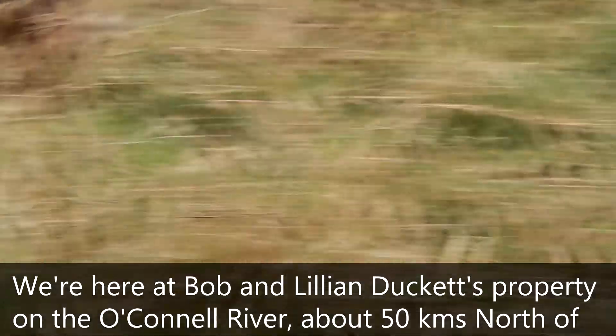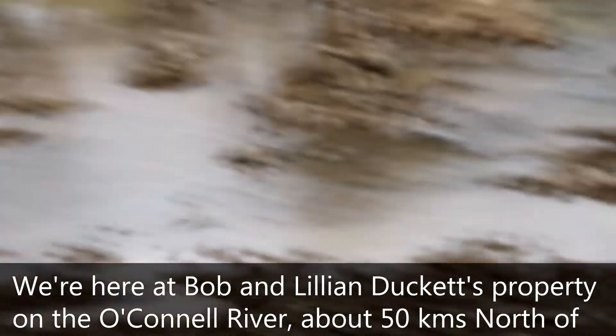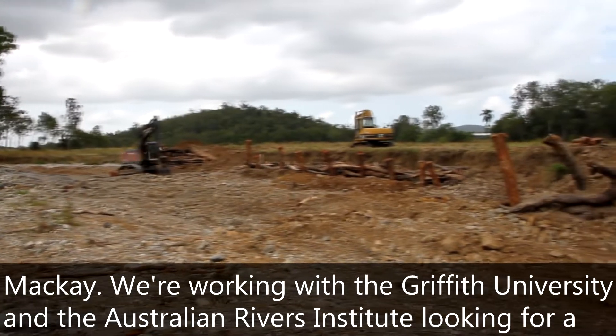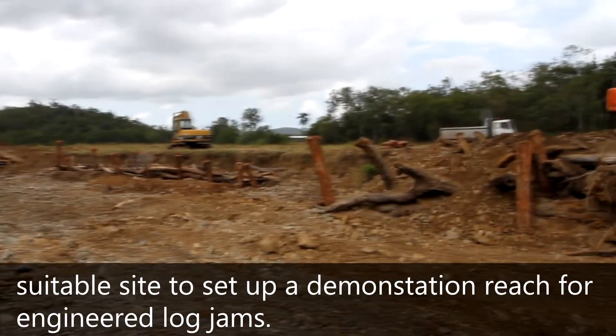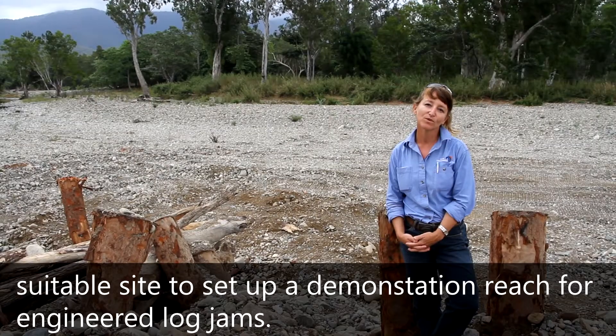We're here at Bob, Lily, and Ducat's property on the O'Connell River, about 50 kilometres north. We are working with Griffith University and the Australian Lewis Institute, looking for a suitable site to set up a demonstration bridge for an engineered log jam.